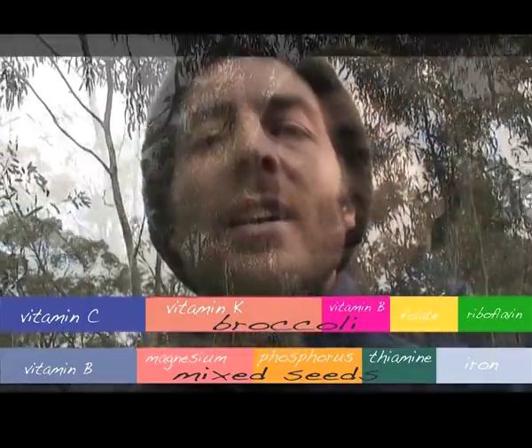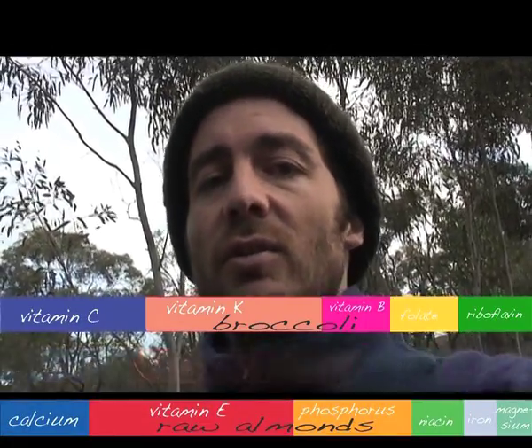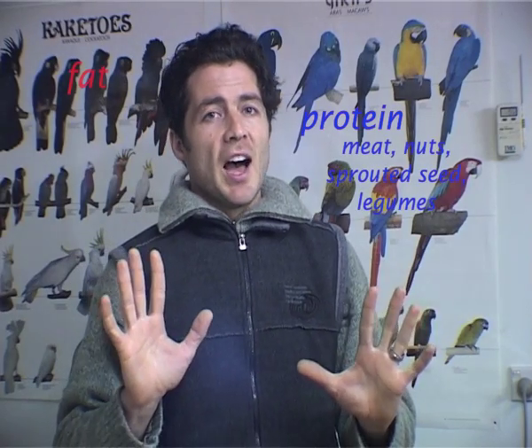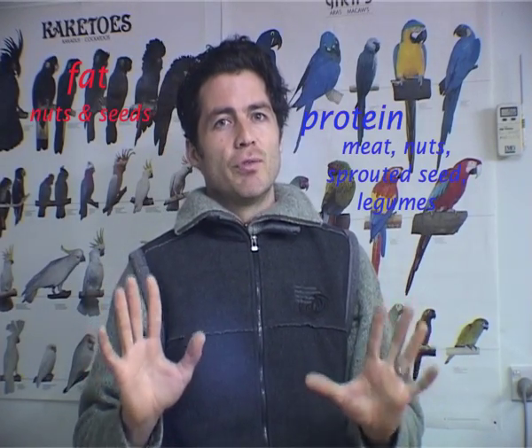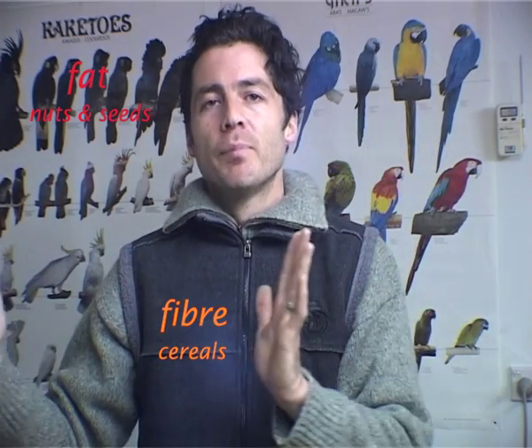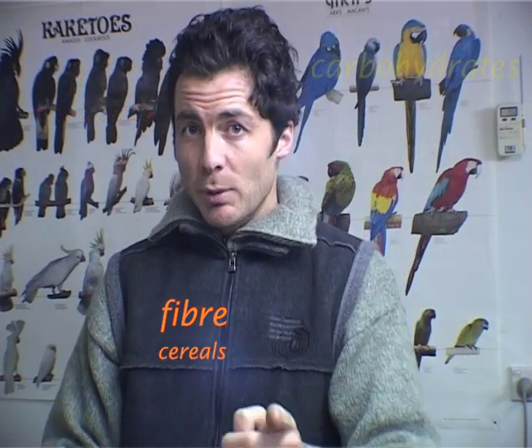What pellets do is actually extend the diversity in the diet — that's all. There's still a seed-based mixture. The more organic you get, the less preservatives. Pellets are okay; they're just extending and diversifying the diet. Make sure you get good ones and the birds will let you know.